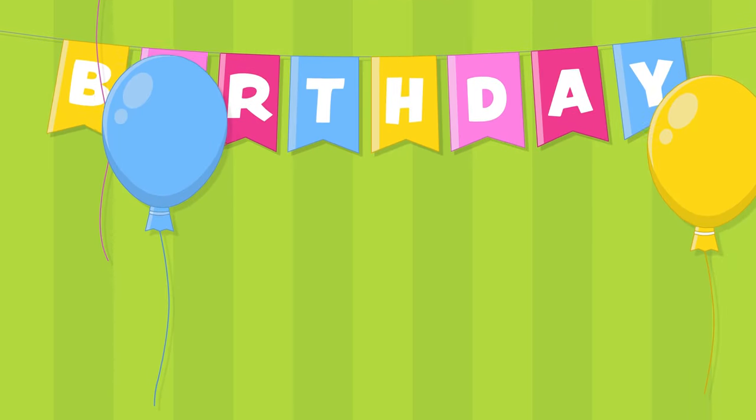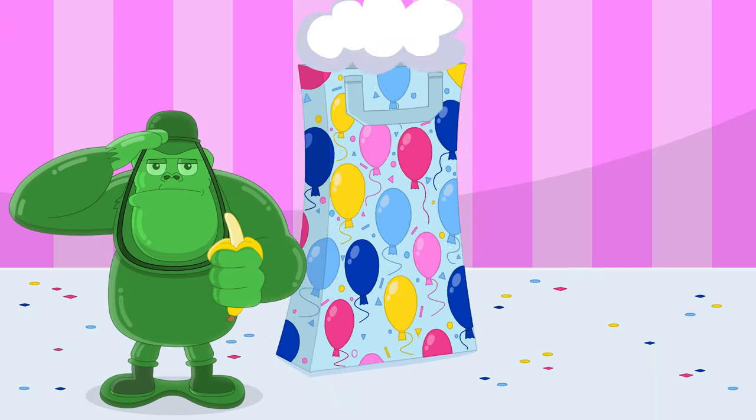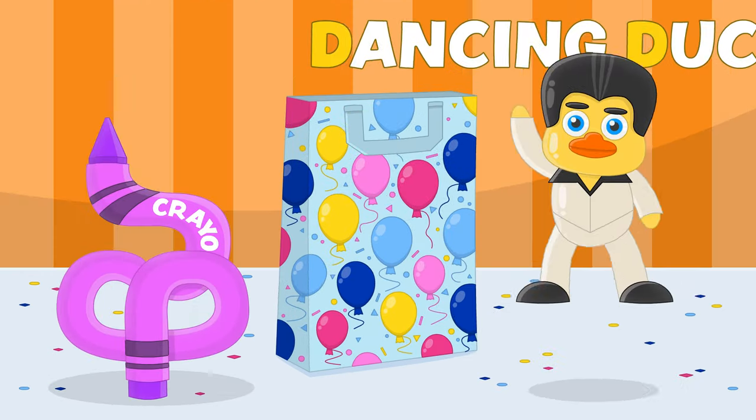Okay kids, it's time to see what's inside the magic party bag! First comes A, it's an army ape. And then comes B, it's a bigger bracelet. Then comes C, it's a curly crayon. Then comes D, it's a dancing ducky.